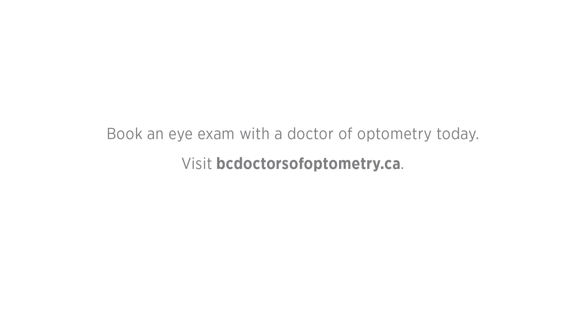Glaucoma often develops painlessly and gradually, so early detection is key to prevention. Be sure to have your eyes checked regularly by your doctor of optometry, as most people living with glaucoma don't usually notice it until it's too late.